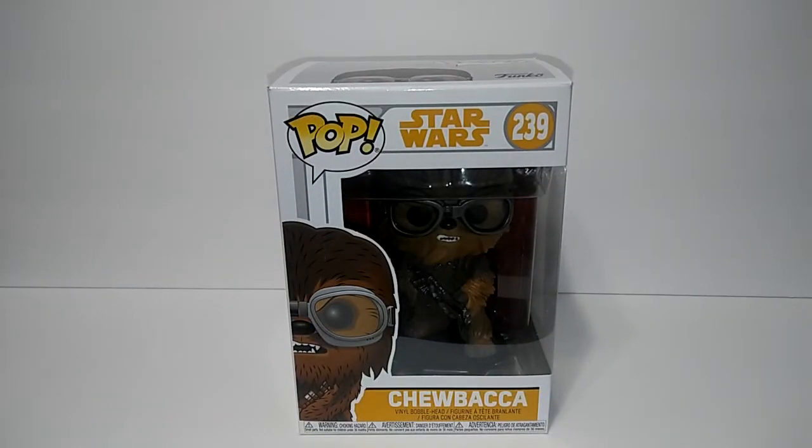What is up guys, so I went ahead and picked up this Funko pop action figure at GameStop the other day. If you guys want to check out that video where I go and hunt for pops, you can check that out as well. It's a really nice pop — it's Chewbacca from Star Wars, number 239, and it is also a bobblehead, which I will show you in just a little bit.